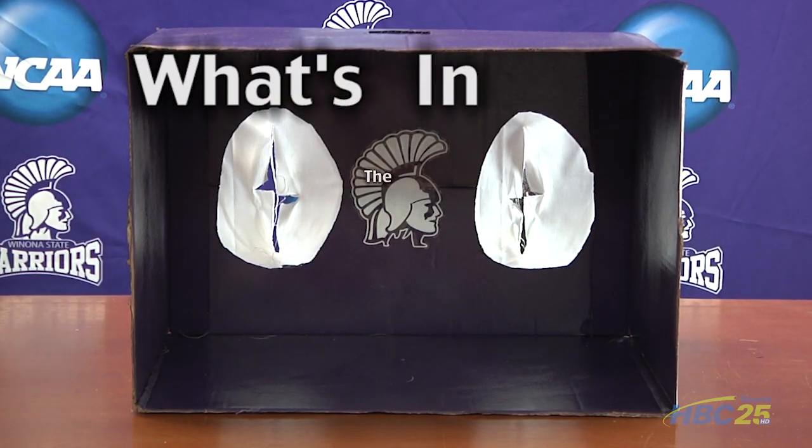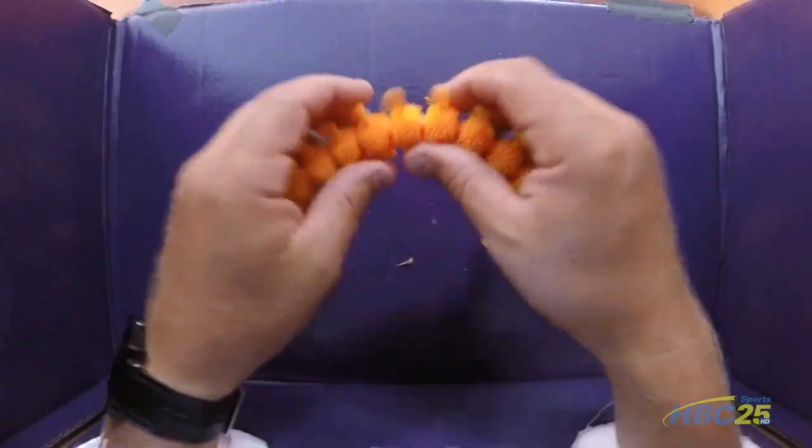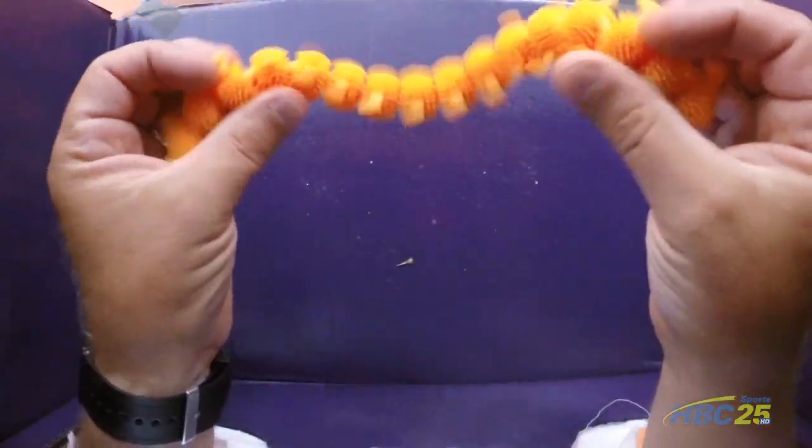What's in the box? It's like one of those little caterpillar things — a little toy caterpillar, like a rubber caterpillar. Is that what it is? Nice!